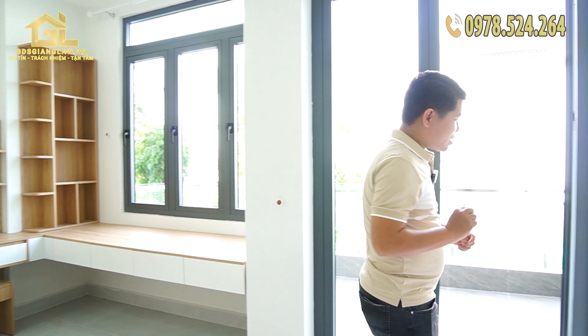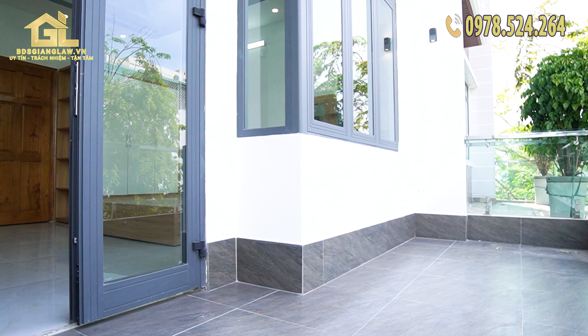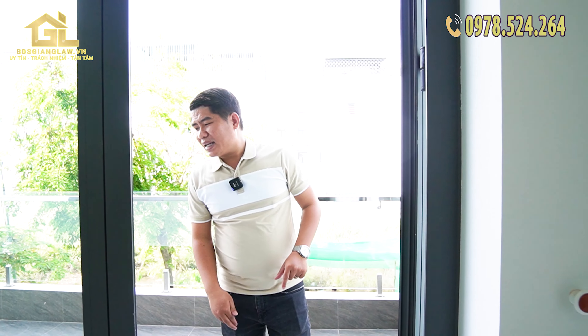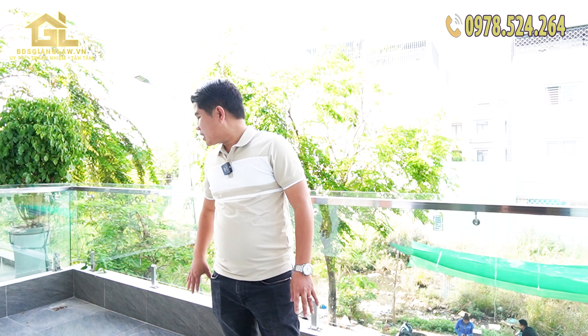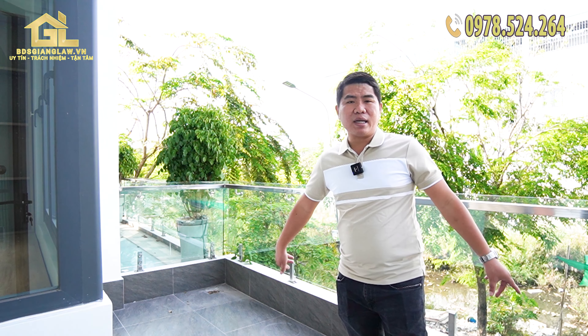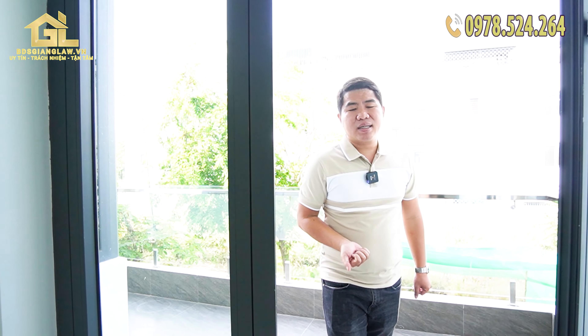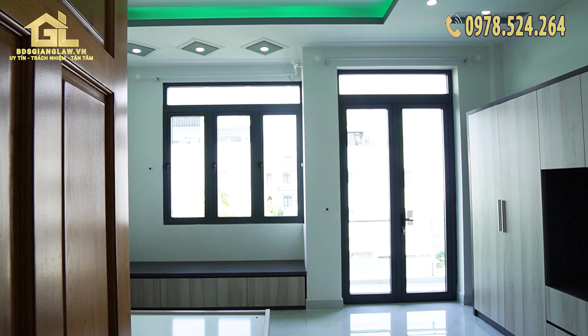This is the master bedroom. There is a bed area, and in the front there is a chair where you can watch TV. There is also a reading nook by the window — a big window space where you can read a book. The area is quite warm and cozy with warm lighting.